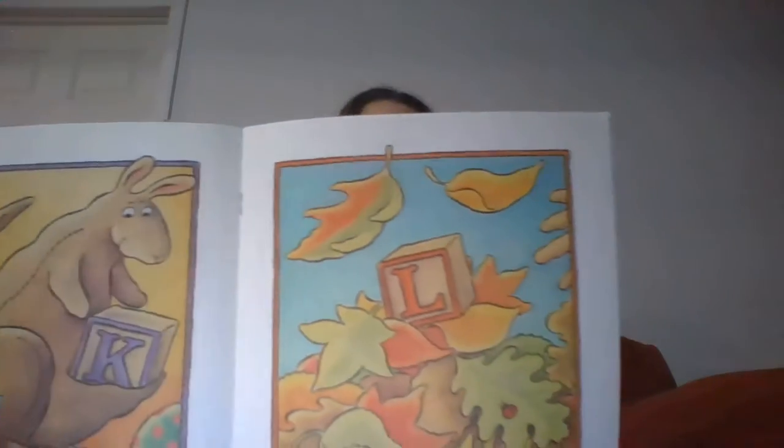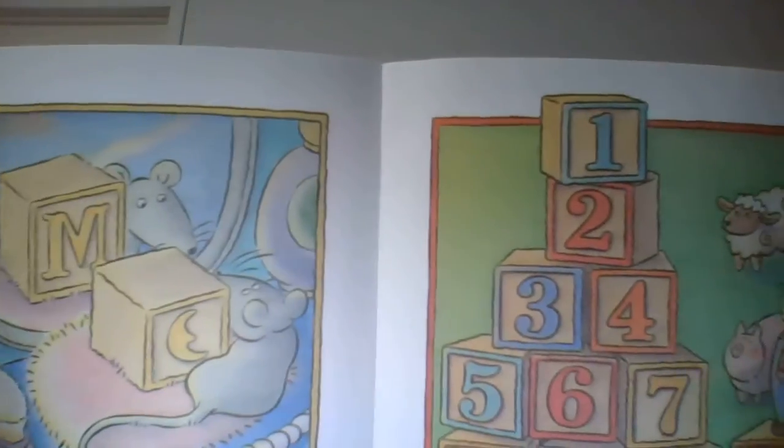What season is that? M admired himself in a mirror. N found a tower of numbers. O peeked through an oval. P dove into the popcorn.